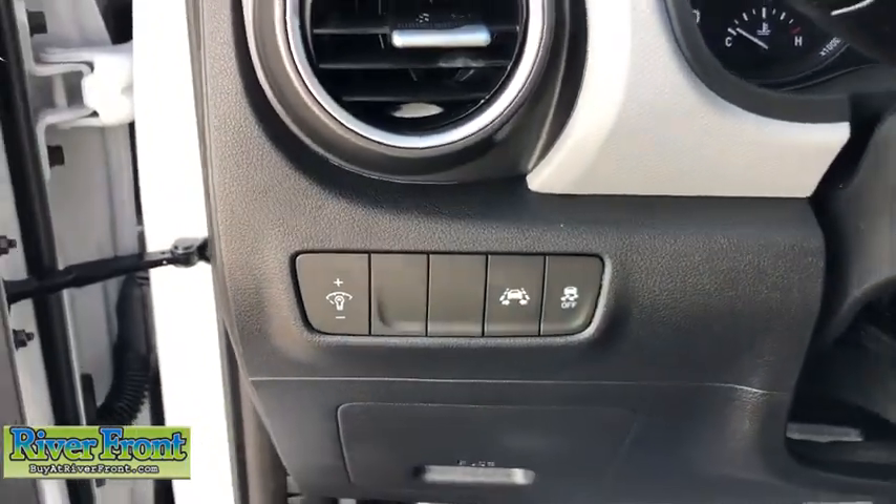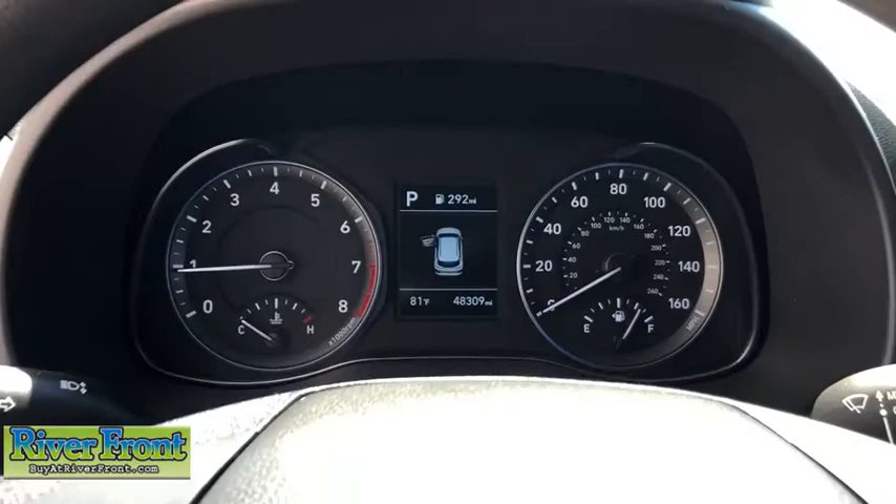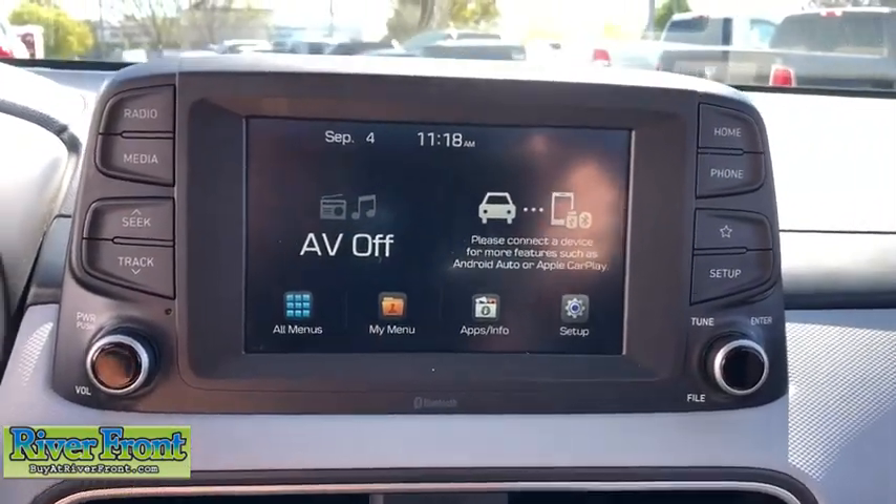Rear window defroster, power windows, trip computer, security system, electronic stability control, tachometer, overhead console, remote keyless entry, carpeted floor mats.